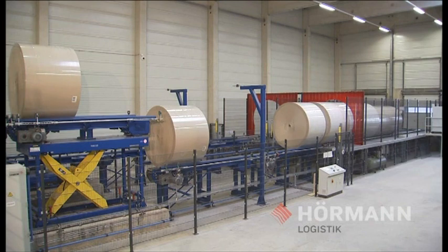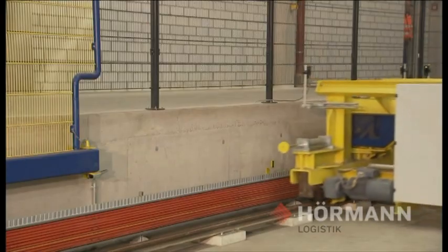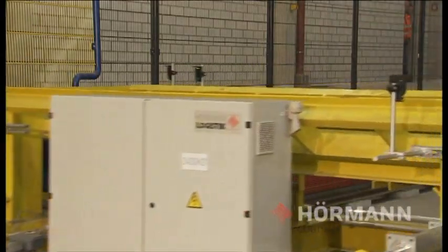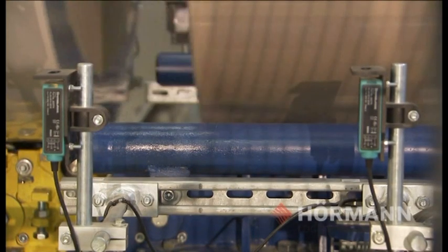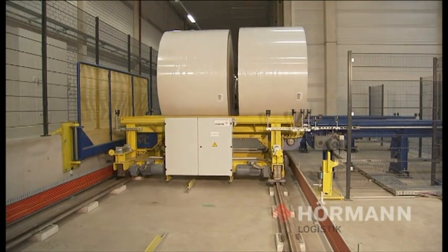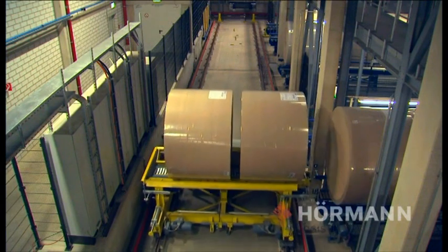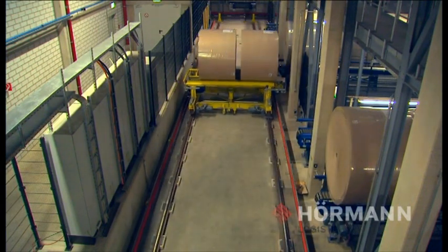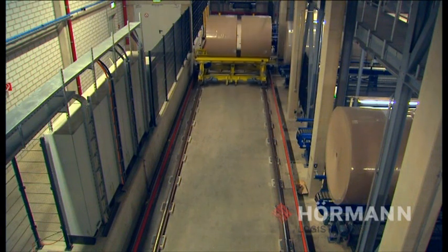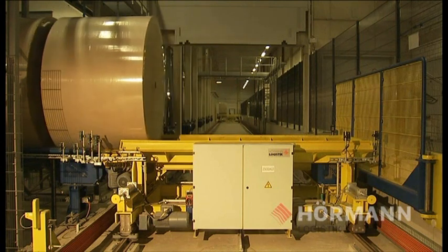Using continuous transport units, lifting tables and shuttle cars, the rolls are transported into the High Bay warehouse. The shuttle cars, which also transport the rolls in the direction of dispatch after removal, are designed for a payload of 7 tons, can transport up to 4 rolls at the same time and work independently from each other. Thus, in the case of faults, a shuttle car can take over the duties of the other one.